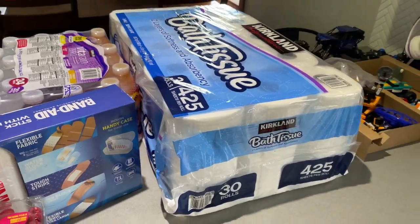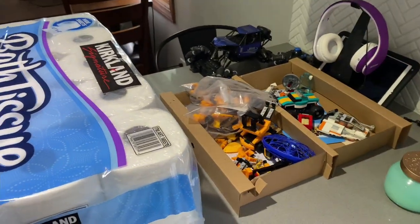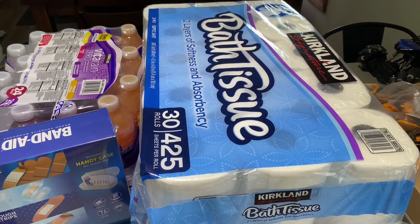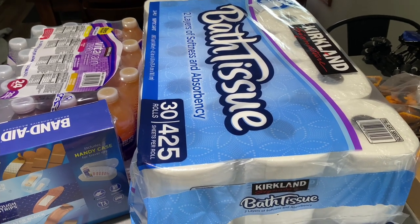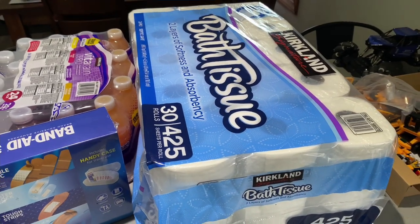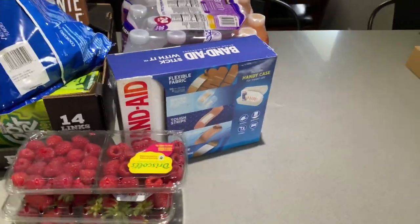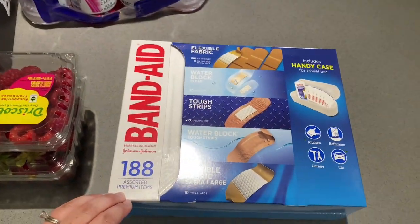We always buy our bath tissue at Costco too. It's such a great deal — 30 rolls, and I think it was $16.49. This lasts us a long time, many months, so we typically don't have to buy either of those very frequently.